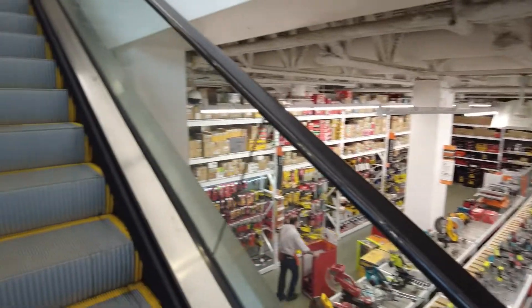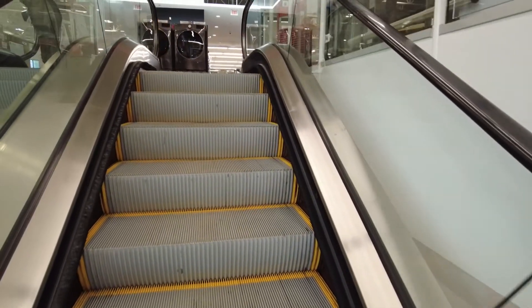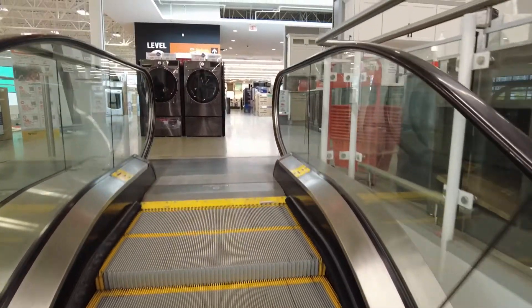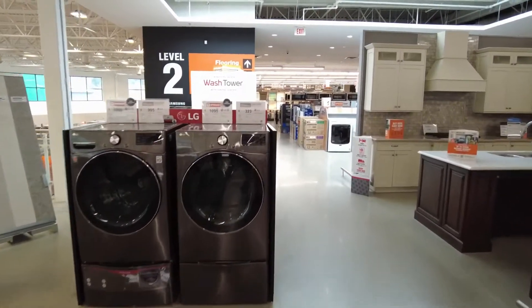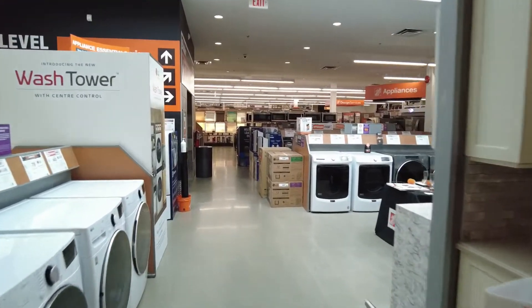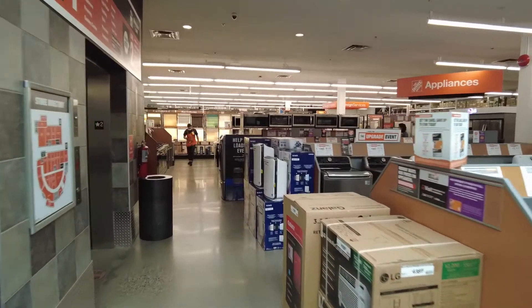It's a fairly sizable — actually it's a really big store. It keeps very much the same kind of things as Builders Warehouse, although with a lower focus on wood and other stuff, because I guess they have to focus on the stuff that makes money.